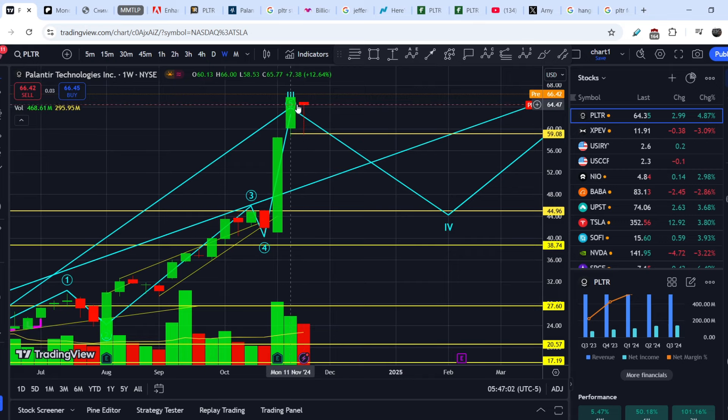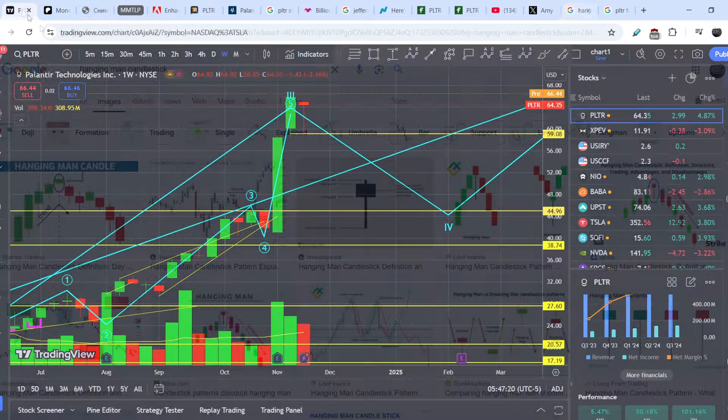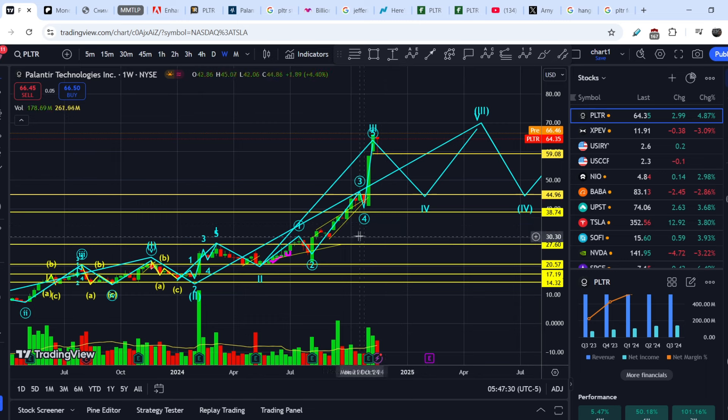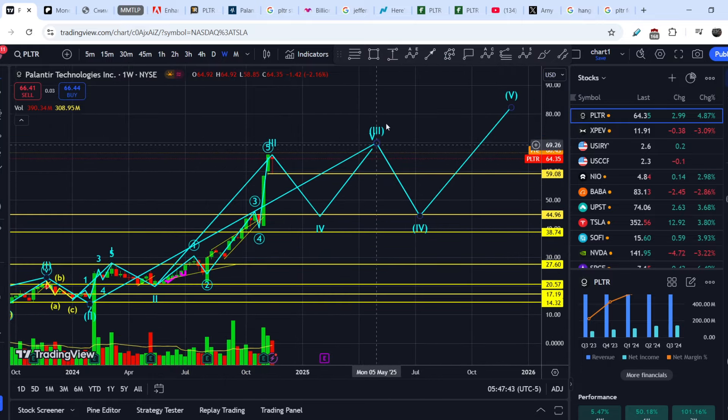The scariest part from the technical standpoint is this pair of candles — we have a hanging man. If you Google 'hanging man candlestick' and switch to images, you can see that it usually appears at the very top of a price section, and right after that we should see at least a local downtrend. That is why I still have some doubts about trend continuation to the upside. My main Elliott Wave count is still the same — we have pretty much completed the top of the third wave, and we have to see a retracement into the fourth wave.